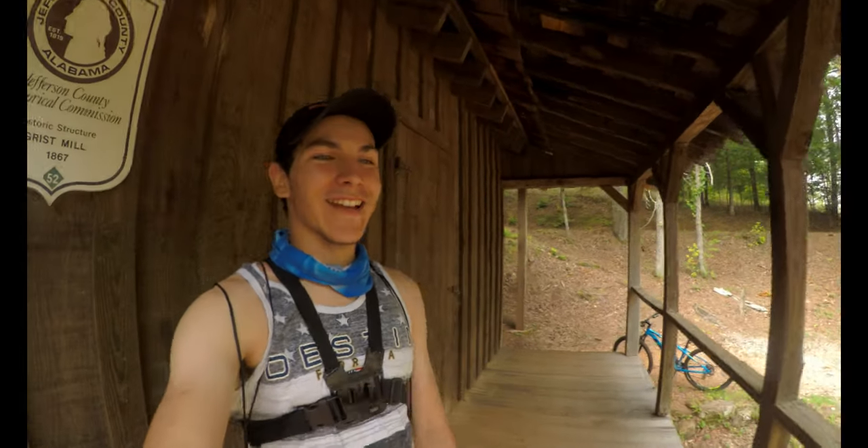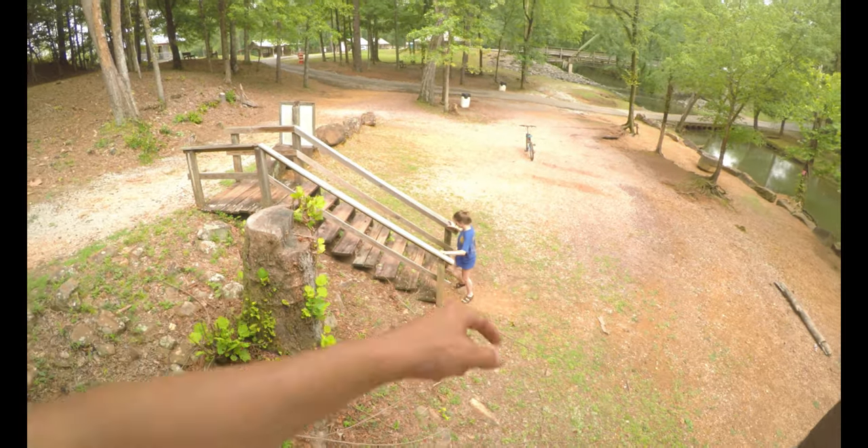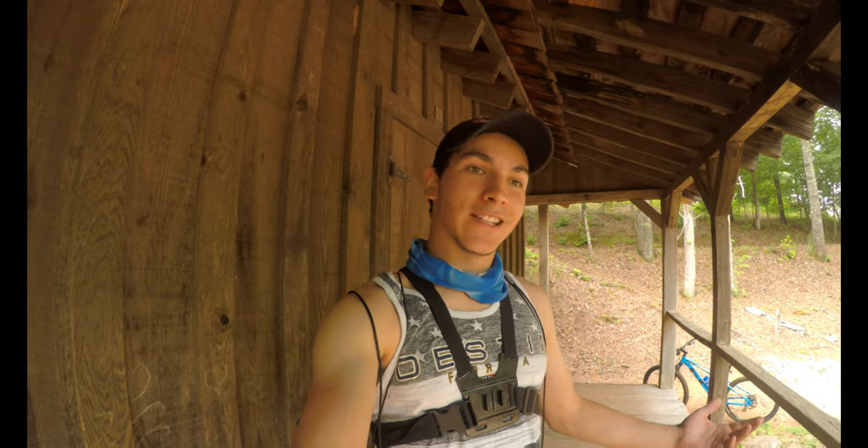What is up guys, welcome back to another video. I know it's been such a long time but I'm back here with another vlog. Today's vlog is Tannehill State Park. I'm here with Dorothy and we're just gonna explore around, see what we can find. Let's get this adventure going.